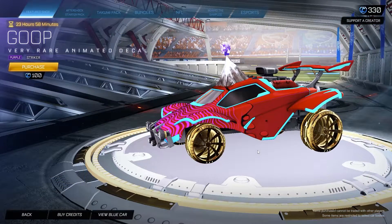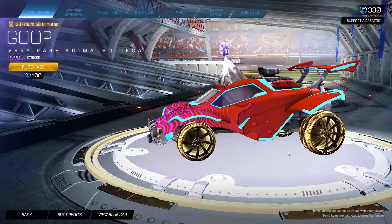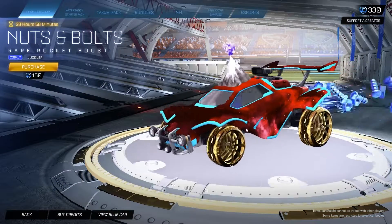For the daily items, we got the Purple Goop Striker for 100 credits. That is not a bad deal whatsoever, especially a painted Goop. Always a great day when a painted Goop comes into the item shop. Pick it up for 100 credits.